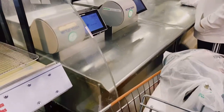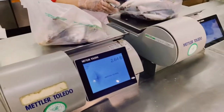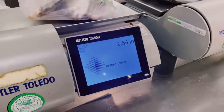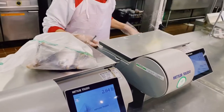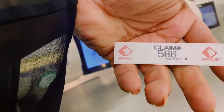We're next in line. So this is six pounds and this is 2.6 pounds — cleaning for both. Then you get your number so you can pick it up later. This is my number: 586. Thank you ate, I'll see you later.